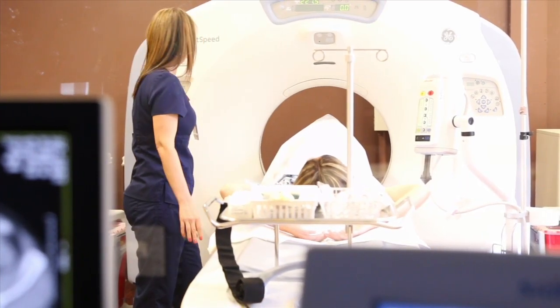We have a table limit of 650 pounds, where in the past that was unheard of. So now we can accommodate and image people that have never been imaged before.